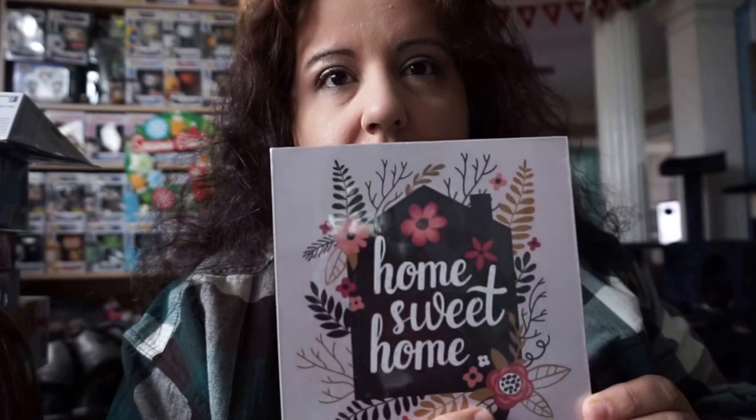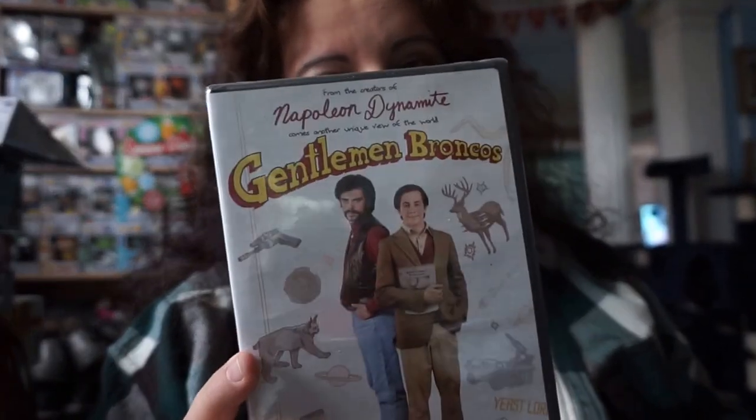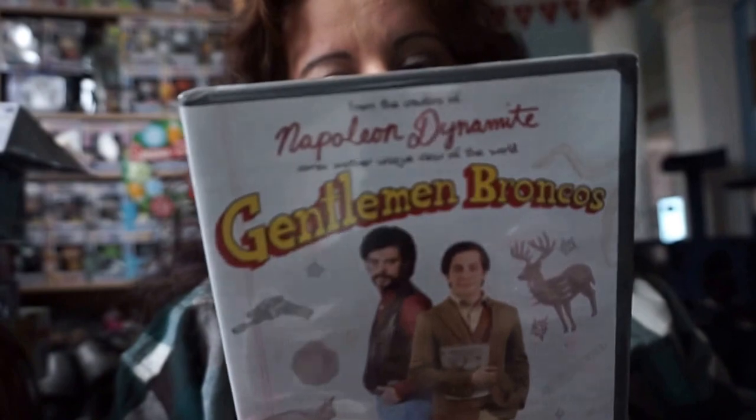The first thing I got is from the Dollar Tree — it's a little plaque that says 'Home Sweet Home,' which I thought was adorable. I also got this movie — I have it on Blu-ray but I want to get it for my friends so they can watch it. It's called Gentlemen Broncos, a hilarious movie from the same guy who did Napoleon Dynamite.